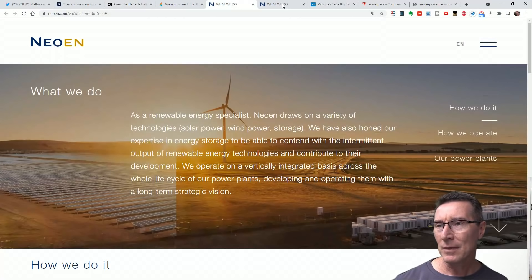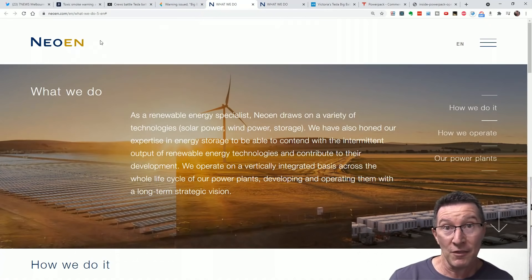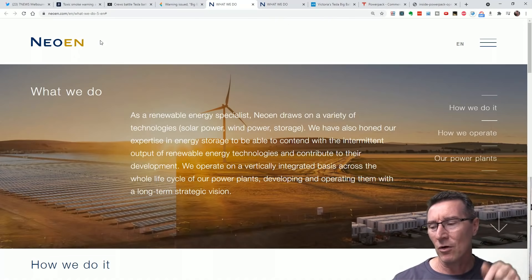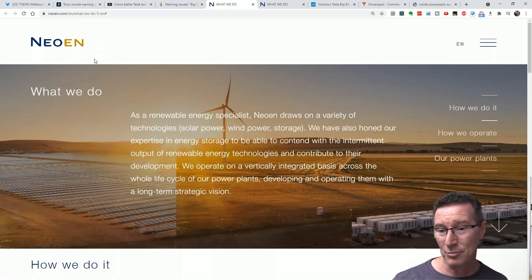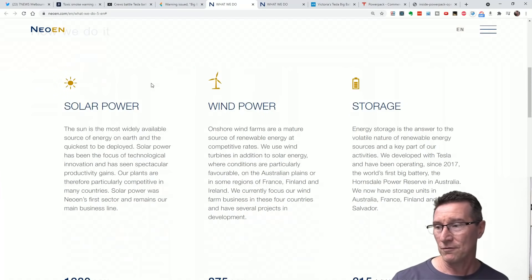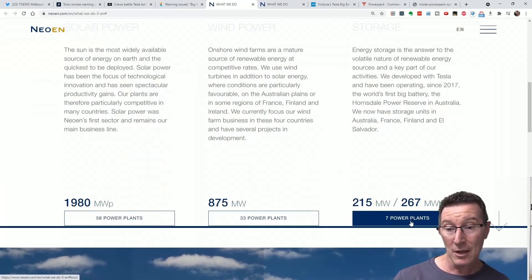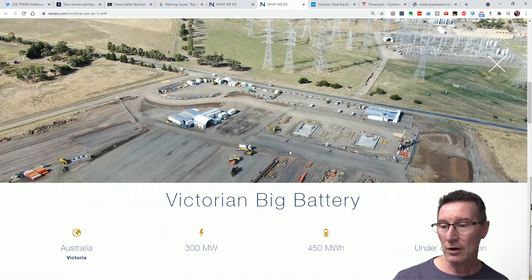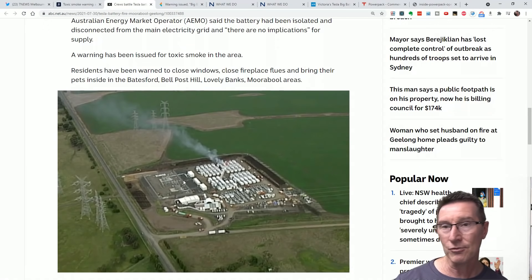Here's the company that's actually in charge — they own this system. They bought it from Tesla. I don't believe Tesla actually installed these systems, please correct me if I'm wrong. NEO-N, I guess is how you pronounce that. They actually run lots of renewable solar, wind power, and storage — they've got like seven power plants, 33 wind power plants, 58 solar plants and stuff like that. This is their Victorian Big Battery — looks like they have a big substation over here.